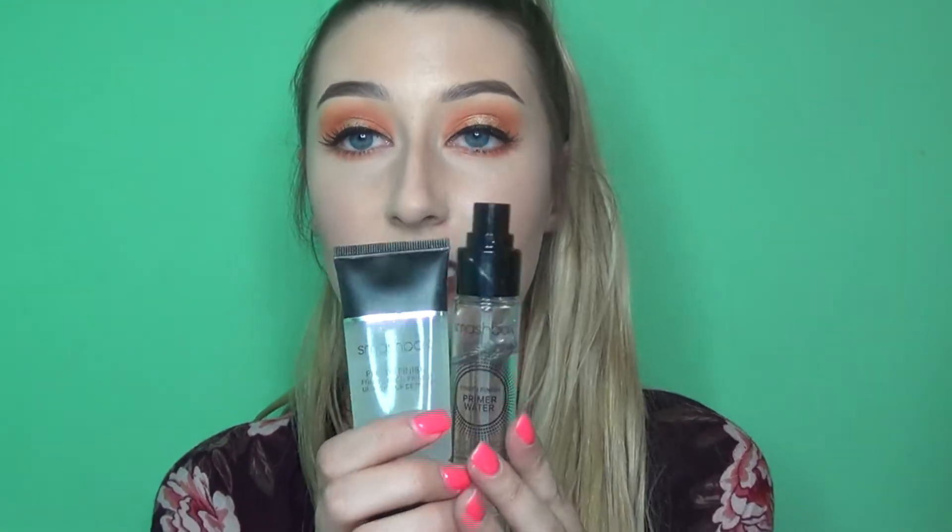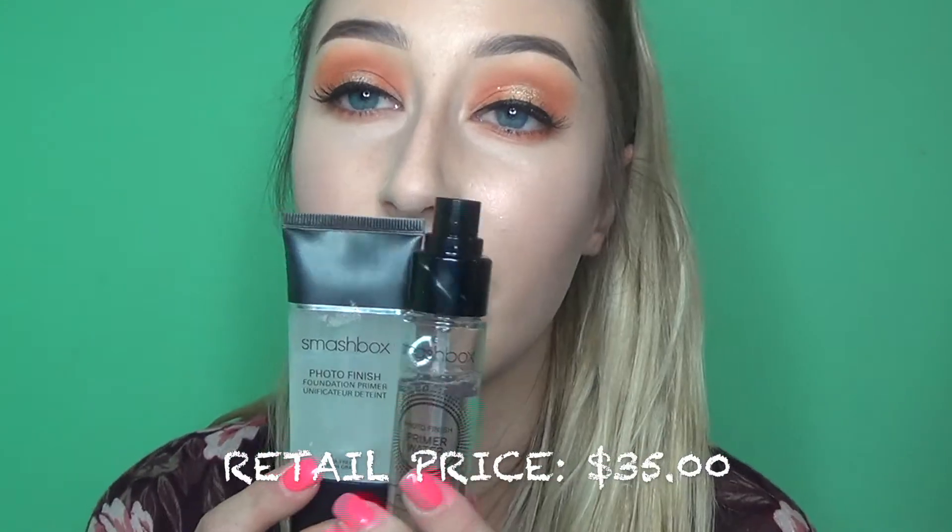I found the Smashbox Photo Finish Primer and Photo Finish Primer Water as a combo set for about $12.99. Kind of expensive, but not really for what you're getting — it was a crazy find.